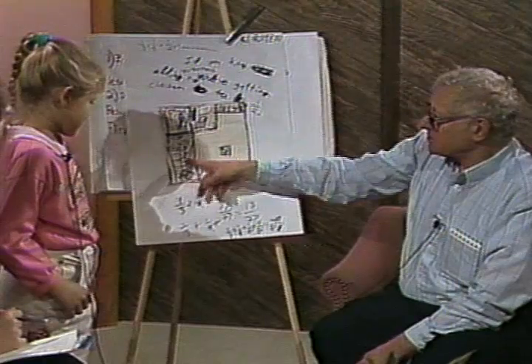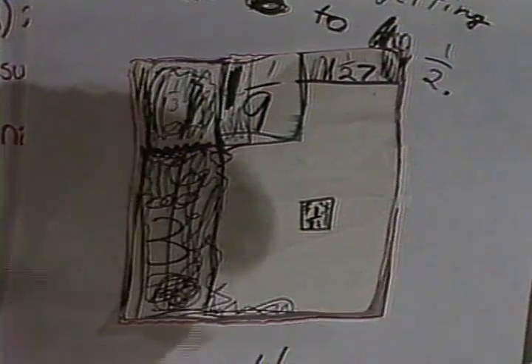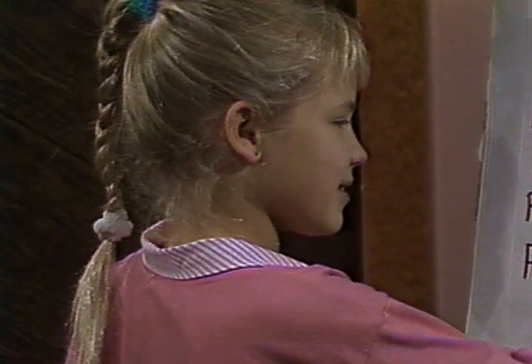How did you figure that was a third? How did you get that? Well, there's three sections here. Three sections. That's wonderful. And then this, how did you get the ninth? Well, there's nine spots here.